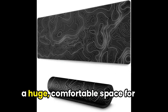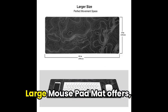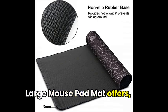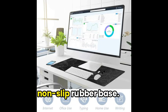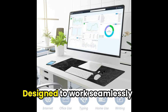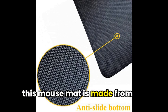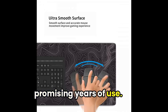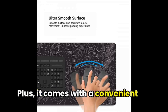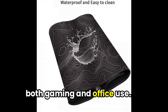Following that, imagine having a huge, comfortable space for your mouse to glide smoothly without slipping away. That's exactly what the AQKA Large Mousepad Mat offers, with its impressive size of 35 by 17 inches and water-resistant, non-slip rubber base. Designed to work seamlessly with all types of keyboards and mice, this mouse mat is made from durable polyester cloth, promising years of use. Plus, it comes with a convenient transport tube, making it a portable solution for both gaming and office use.